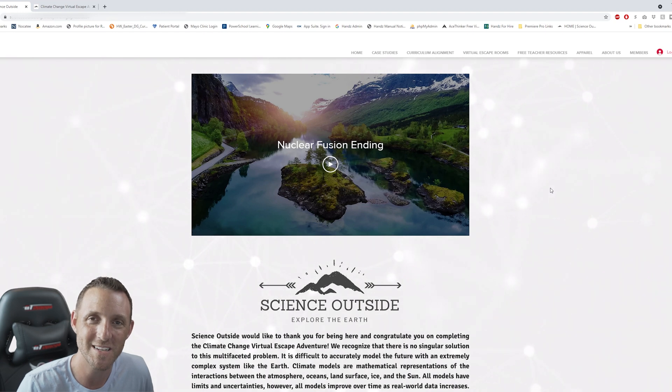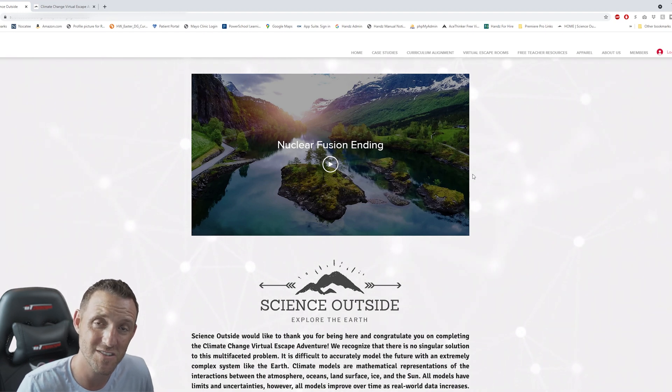It's almost summertime and it's been a really hard year for teachers, so I hope you have the most enjoyable, relaxing summer you could ever imagine. Chris and I are going to be working on a lab manual — that's our next big move for Science Outside. Hopefully we'll have some labs ready to go in the fall for you. If you want to reach out and say hello, we'd love to hear from you. Until next time.